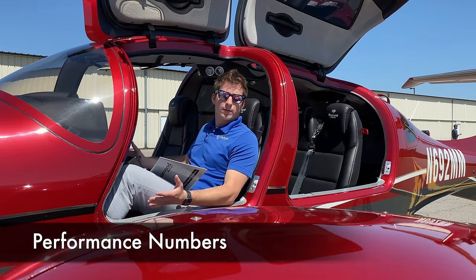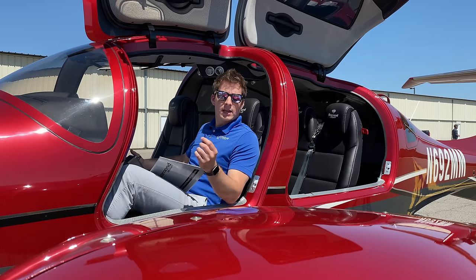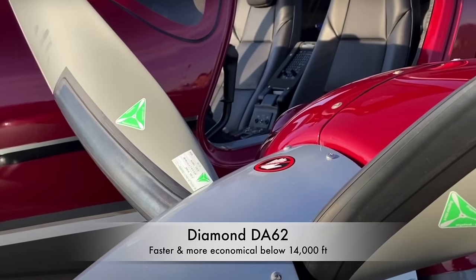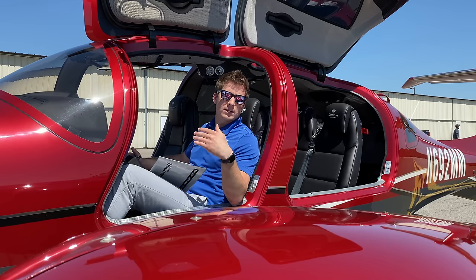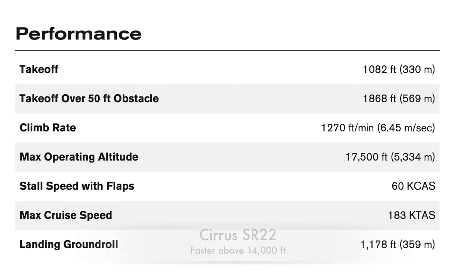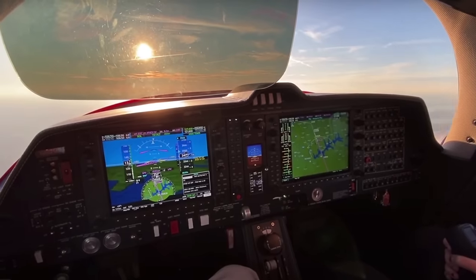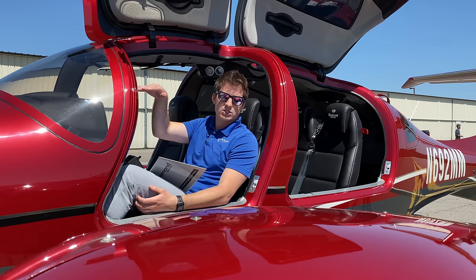Comparing performance between the Cirrus SR22 Turbo and the Diamond DA62, the DA62 is a bit faster and more economical below 14,000 feet. That's primarily because Diamond turbo-normalized their engines to the mid-to-lower teens to optimize performance below oxygen-required levels. Once you get above 14,000 feet — and especially above 18,000 feet where you're required to wear an oxygen mask — the Cirrus SR22's speed really shines and inches out a bit faster.